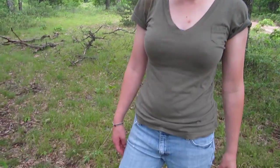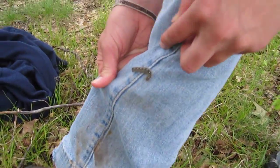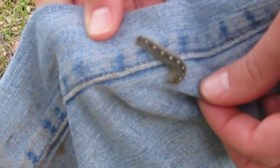Here we are in nature and I have a caterpillar that's stuck to my leg. You can see that each segment of this caterpillar's body has a small penguin pattern on it. You see the beak, the wings, the body.